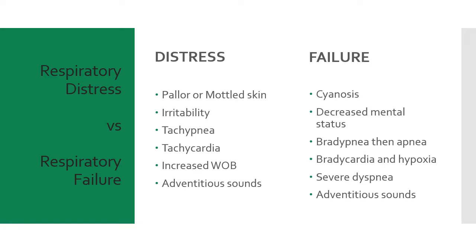Cyanosis is always a late finding — write that somewhere. If your child is cyanotic, you missed the boat early on. Signs of respiratory failure include decreased mental status, fatigue and lethargy, bradypnea, then apnea, bradycardia, hypoxia, severe dyspnea, and adventitious sounds. It is the responsibility of the paramedic to recognize and respond to the signs and symptoms of respiratory distress before the condition progresses to respiratory failure and arrest.